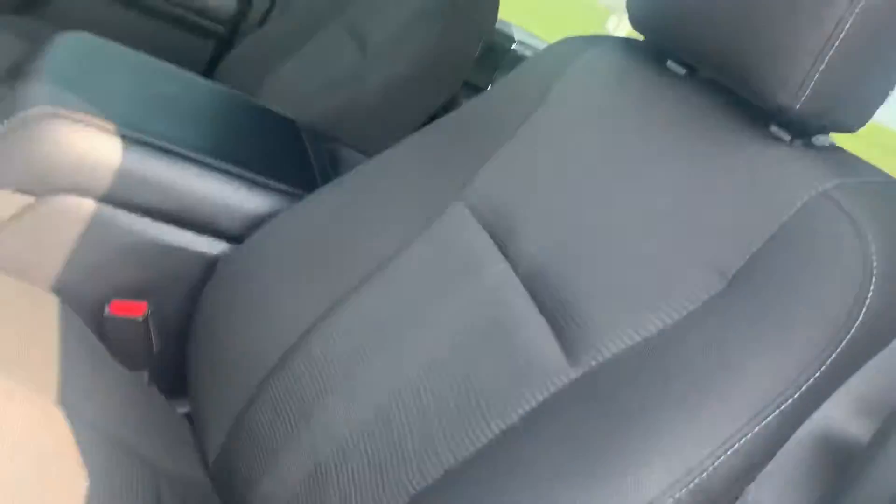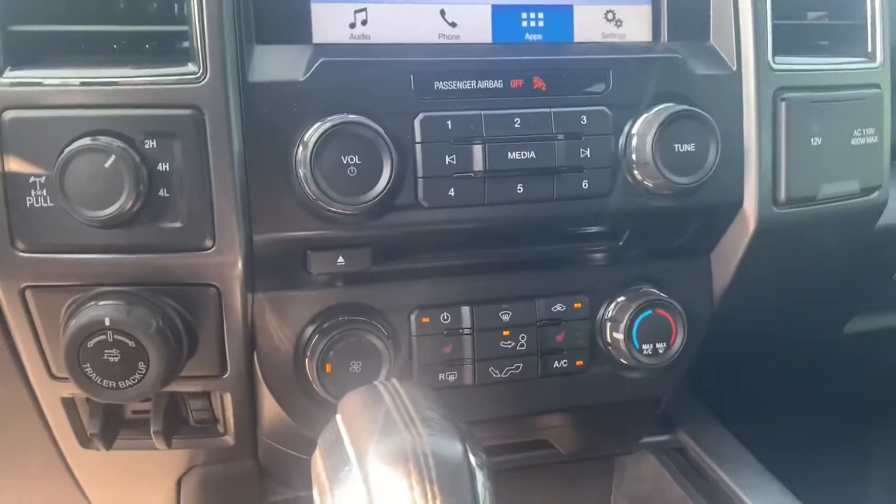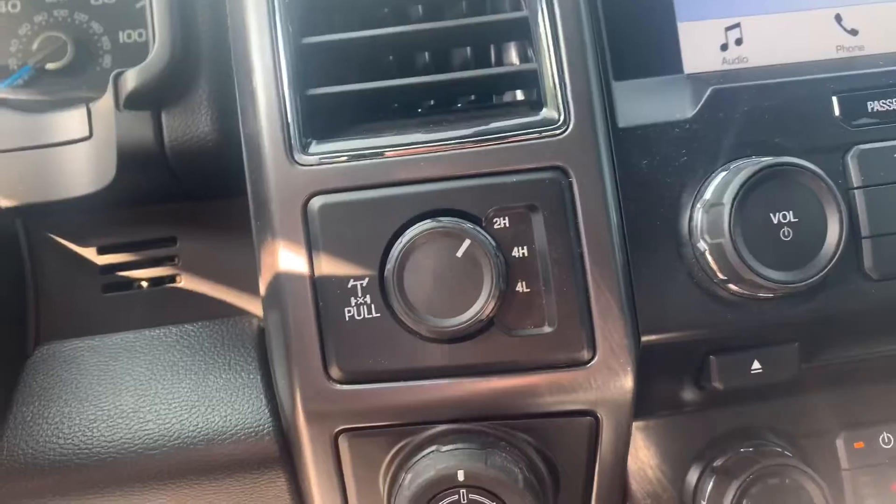Remote start, heated seats, and there's all your four-wheel drive options right there.